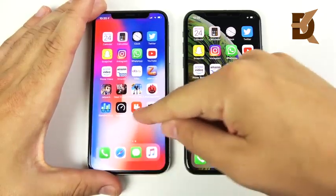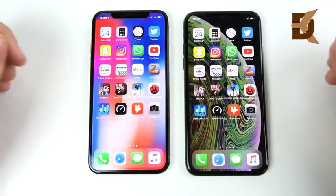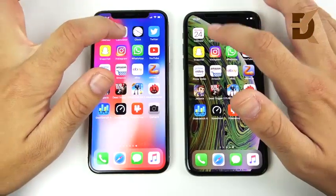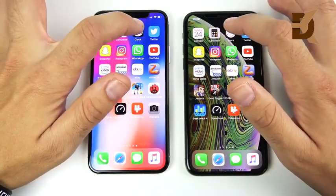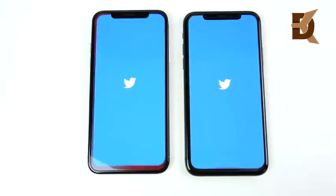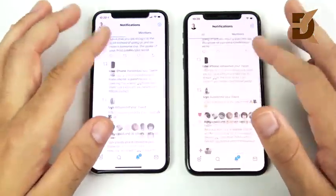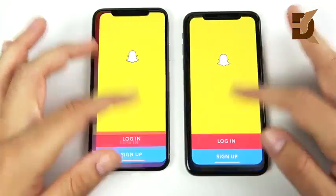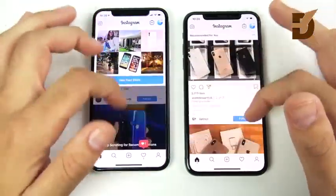Welcome to the application speed test — everything closed out on both devices. Starting with Calendar: no real differences. Calculator: very slightly to the 10s but no real difference. Clock: very similar. Twitter: the 10s is ahead on that one, but not anything worth paying a thousand dollars for. Snapchat: the iPhone 10 is ahead. Instagram: looks about identical.